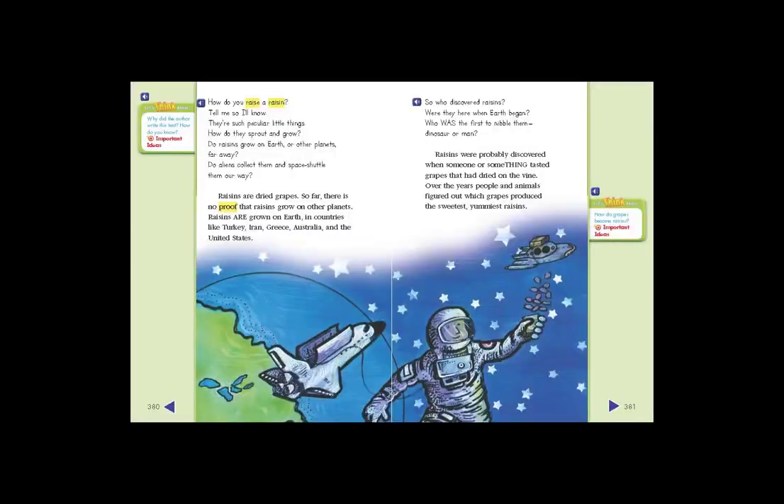How do you raise a raisin? Tell me so I'll know. They're such peculiar little things. How do they sprout and grow? Do raisins grow on Earth or other planets far away? Do aliens collect them and space shuttle them our way? Raisins are dried grapes. So far, there is no proof that raisins grow on other planets.